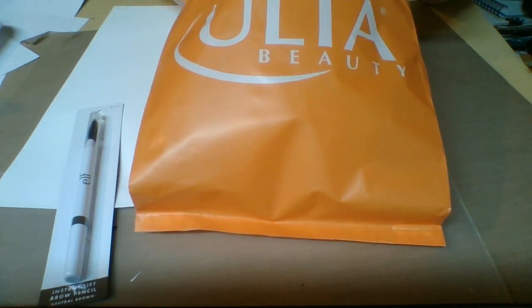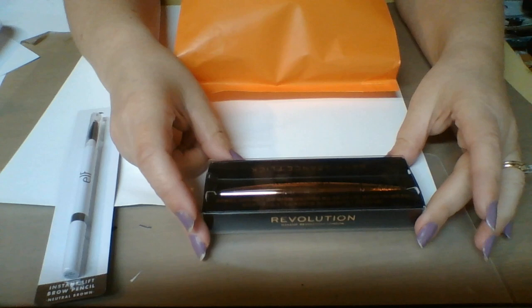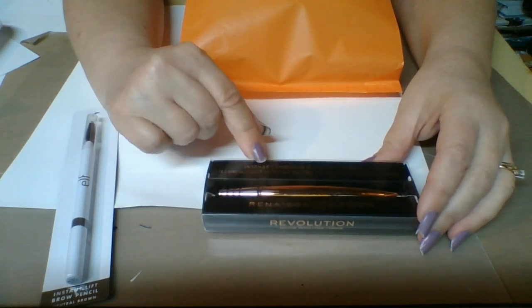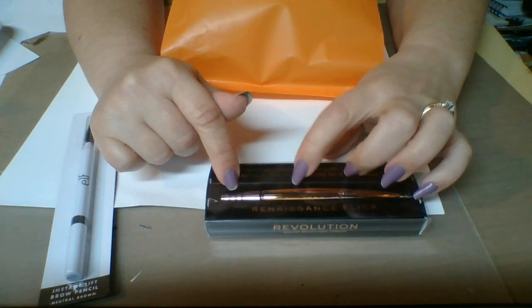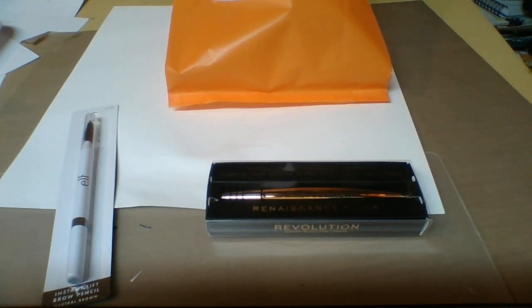The next thing that I picked up — I thought I would see how much they were — is the Makeup Revolution, I think it's just called Revolution now. Yes, the Renaissance Flick, and it's a long-wear black felt-tip eyeliner. I really like this; it's really easy to hold on to and to get the eyeliner on.